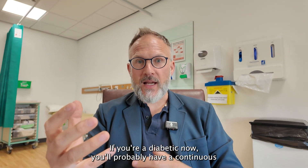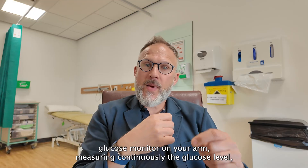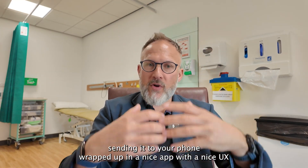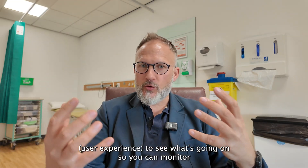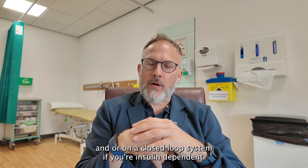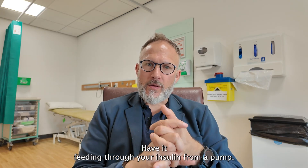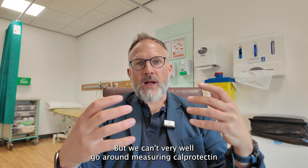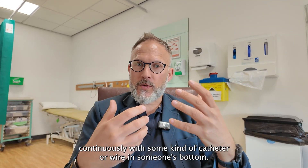If you're a diabetic now, you'll probably have a continuous glucose monitor on your arm, measuring glucose levels continuously and sending data to your phone — wrapped up in a nice app with a good user experience. On a closed-loop system, if you're insulin-dependent, it can feed through insulin from a pump. But we can't very well measure calprotectin continuously with some kind of catheter or wire inserted internally.